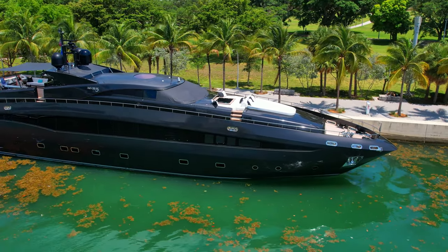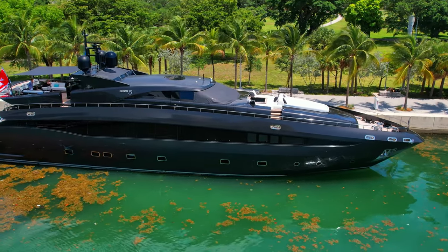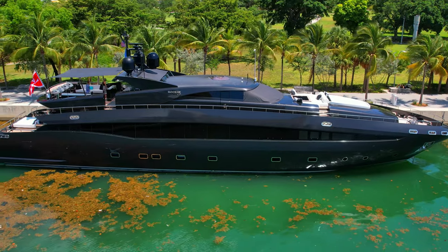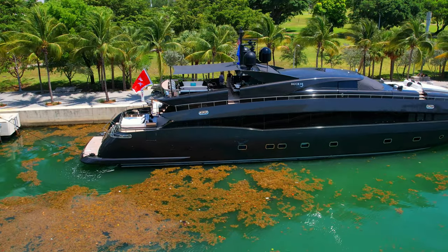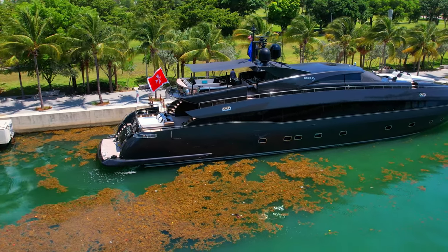She is the 34th largest yacht built by Baglietto. Rock 13 is currently for sale at an asking price of 9,900,000 euros with Torrance Yachts, Royal Yacht International. There are currently 2,305 yachts for sale in the world.